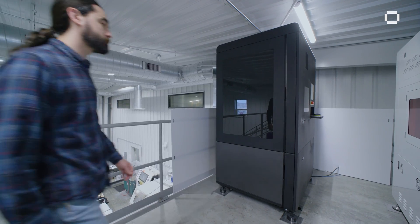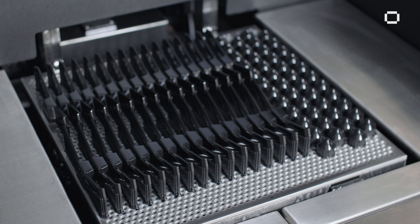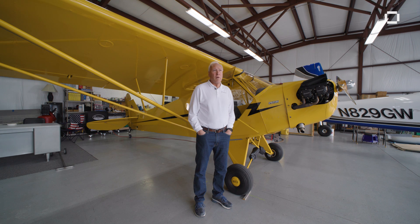The freedom and control that we can achieve with the ETEC 8K helps Aerosport Additive produce the highest quality prototypes and production parts possible. Whether it's automotive, medical, military, or consumer product, we're not designing in a box anymore.